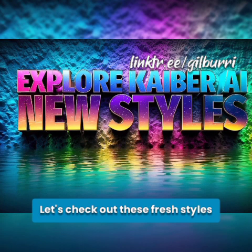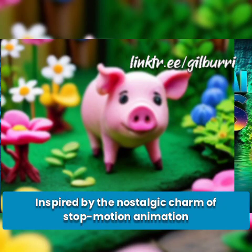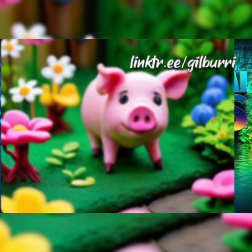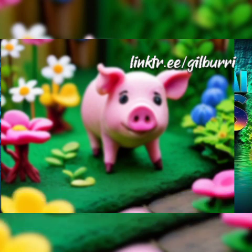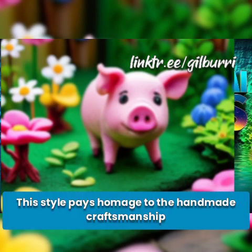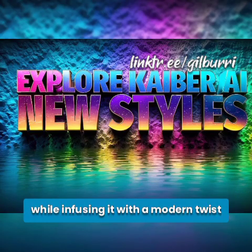Let's check out these fresh styles. Claymation. Inspired by the nostalgic charm of stop-motion animation, the Claymation style prompt transports viewers into a world where clay figures come to life. This style pays homage to the handmade craftsmanship of classic animated films while infusing it with a modern twist.